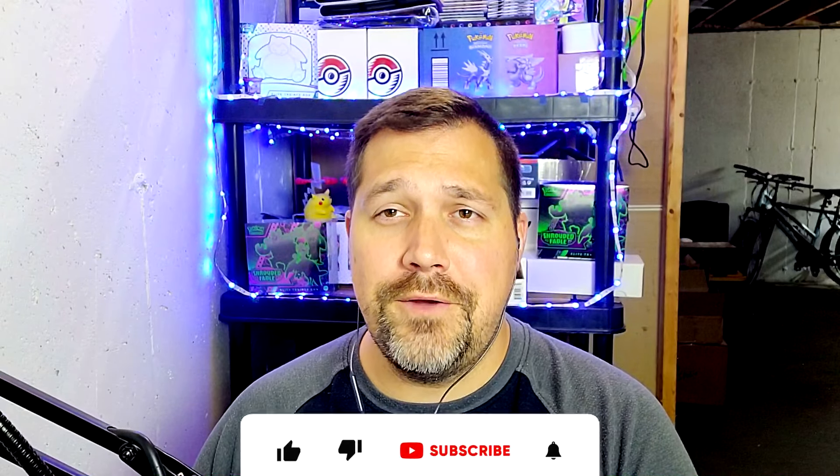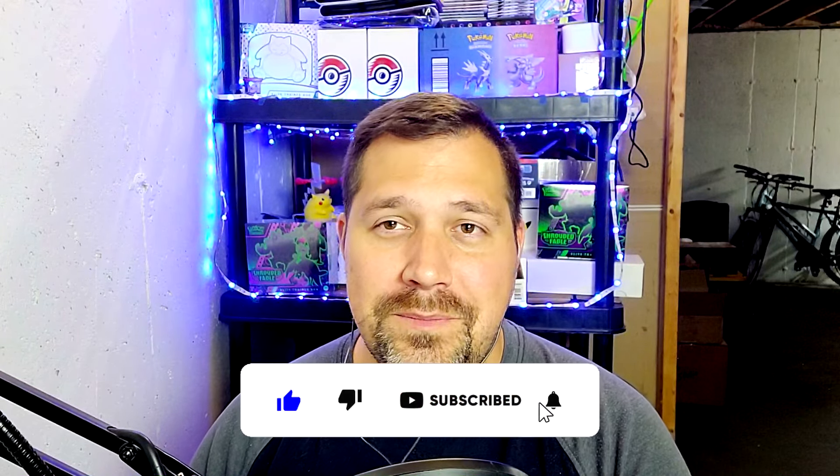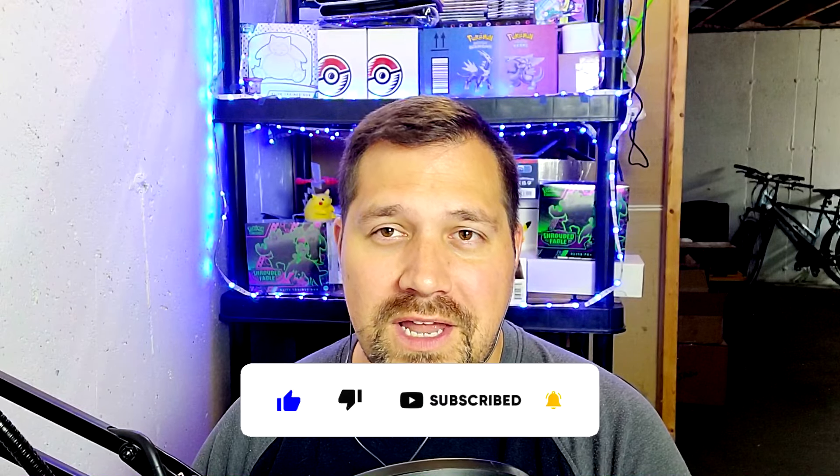I want to beat Stellar Crown before another set comes out. Thank you for tuning in — I post 7 days a week. Please subscribe and hit the bell so you can be notified when my videos go live. I try to keep it at the same time every day to stay consistent. Thank you for tuning in and I'll see you tomorrow. Peace.